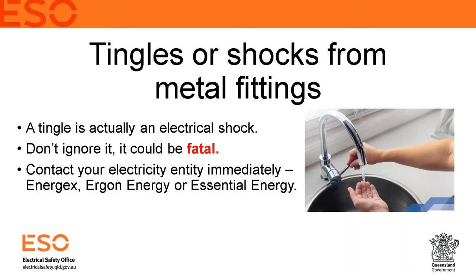Tingles or shocks from metal fittings is a very important topic. If you ever feel a tingle from a metal fitting such as a tap or a pipe — it can even feel like a pinprick through the skin in the shower — it is actually a shock from your system. Do not ignore it. This is a very serious situation and it could be fatal; people have actually been killed by this type of fault.